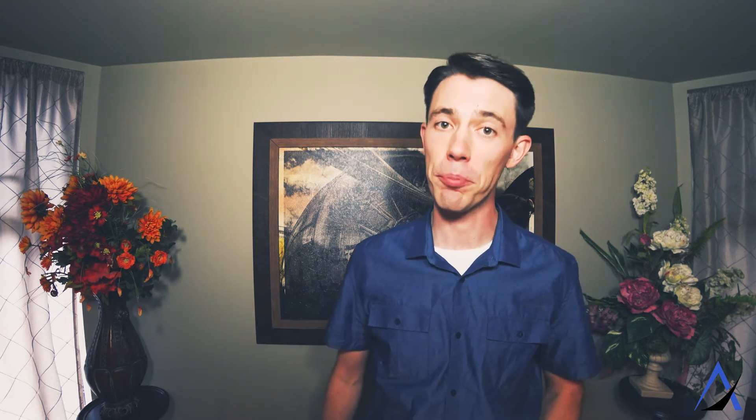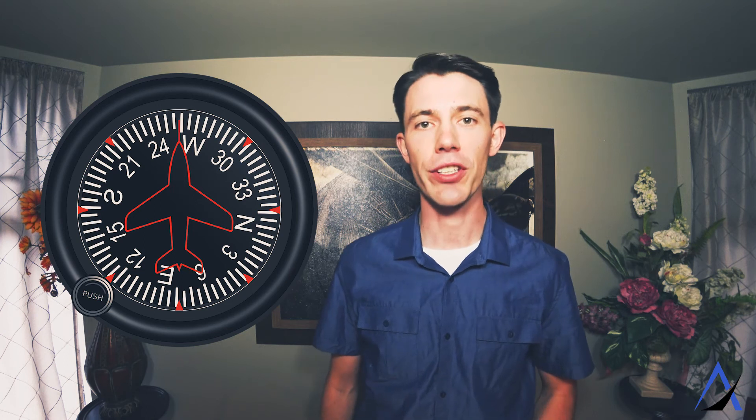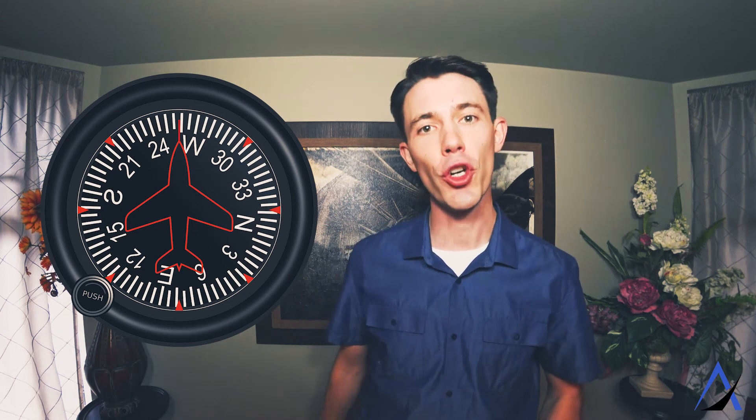Using both instruments together — the attitude indicator and the altimeter — we can achieve level flight. But we still have to navigate our airplane to get to the destination. This is where our third instrument comes in: the heading indicator. It looks like a compass — you simply turn your nose to the desired heading and off you go.